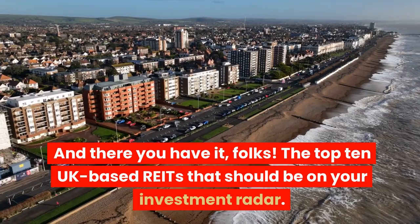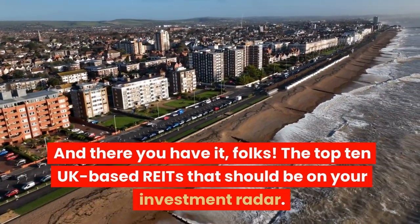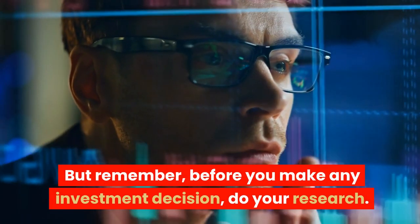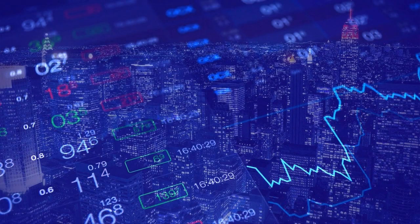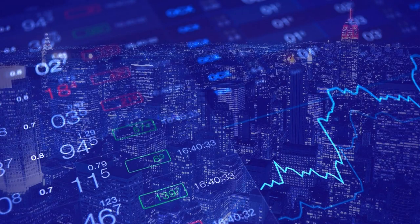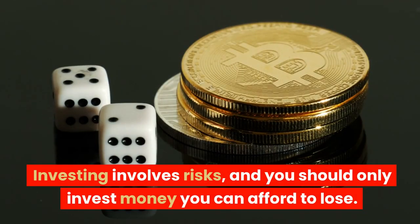And there you have it, folks! The top 10 UK-based REITs that should be on your investment radar. But remember, before you make any investment decision, do your research. While we strive to provide you with the most accurate information, this video isn't financial advice. Investing involves risks, and you should only invest money you can afford to lose.